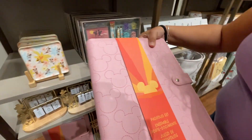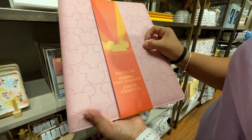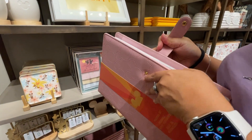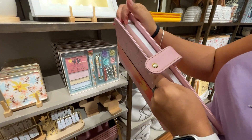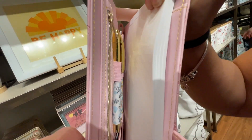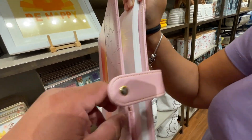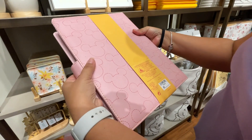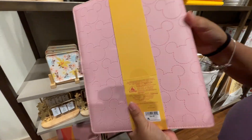There's also a little portfolio/folio set in pink with Mickey heads embossed on it. It has pens, a zipper, and notepad paper inside. This is $34.99 and very cute.